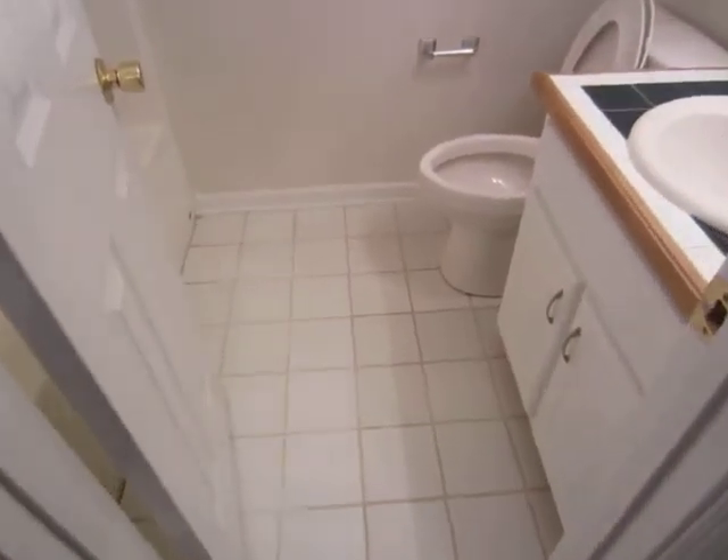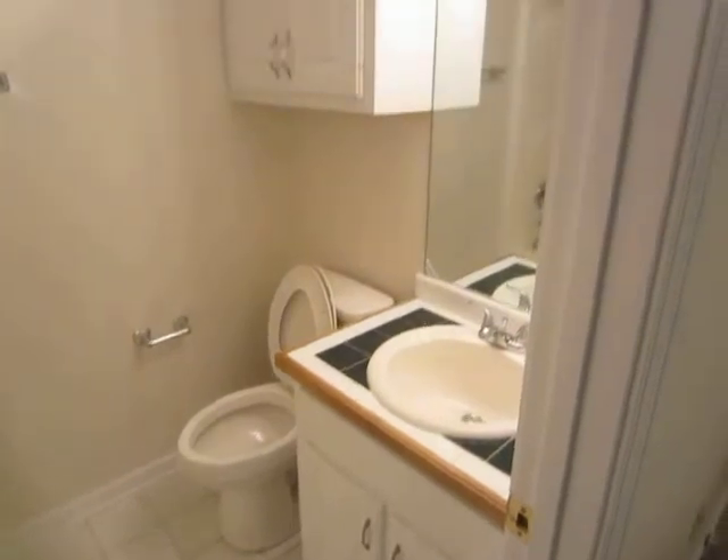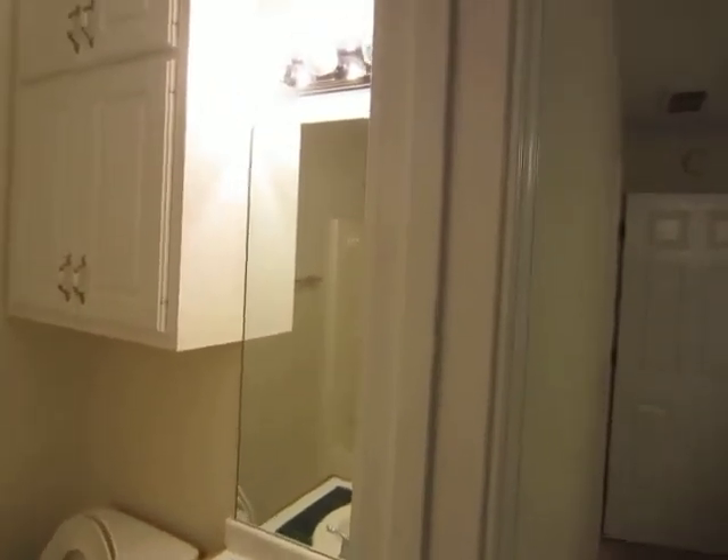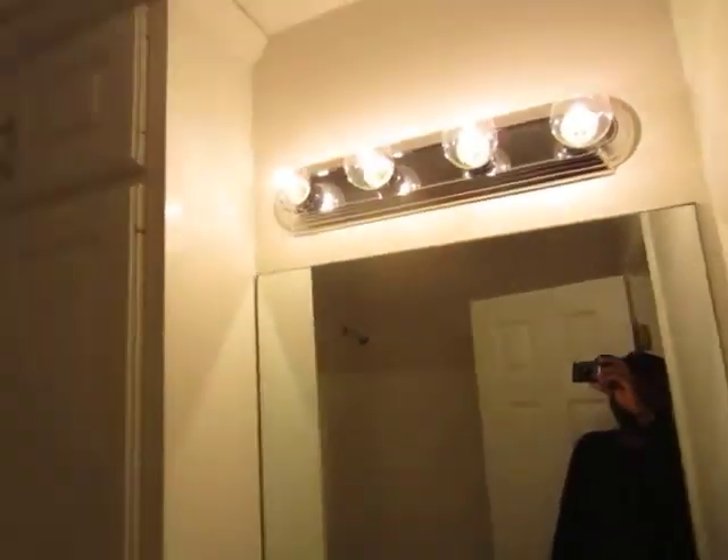We're going to do the master bath. Flooring there is fine. Vanity, new light bar here.